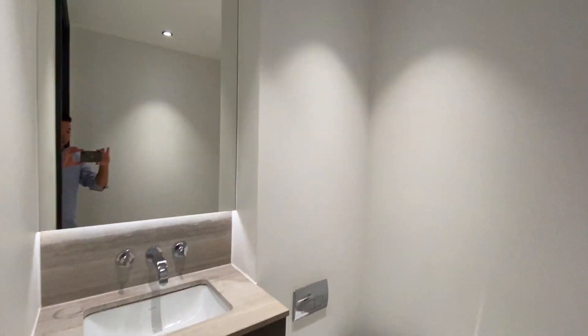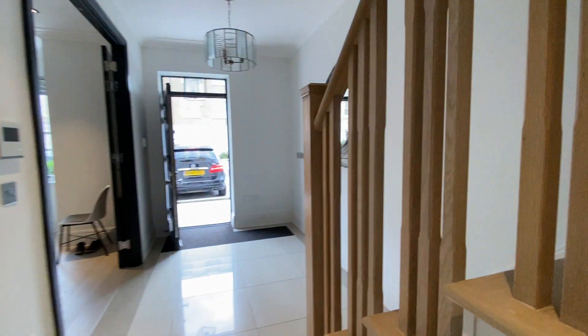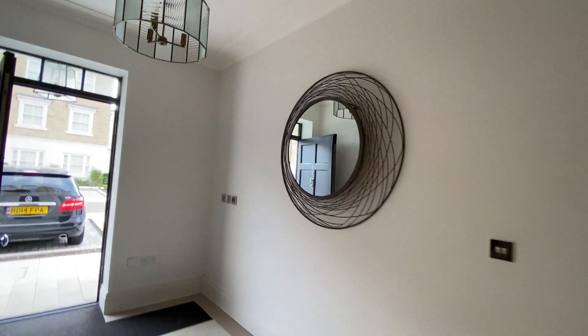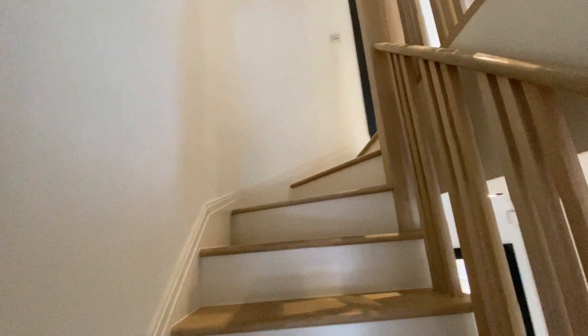We have a guest toilet here, which is pretty good if you have some visitors. There's a nice big mirror near the front.